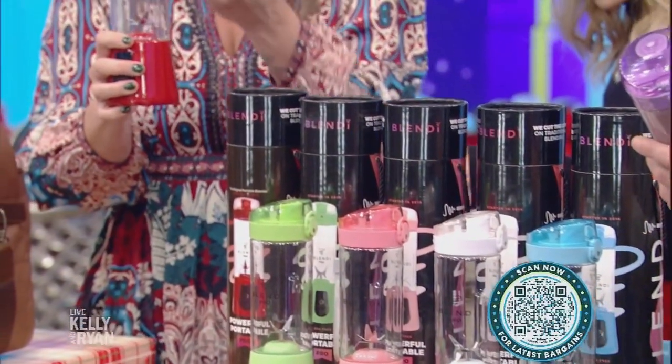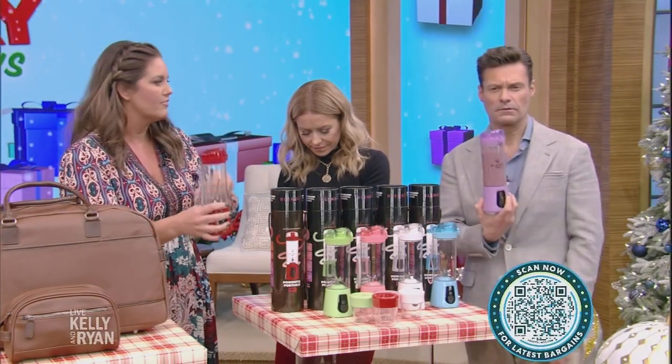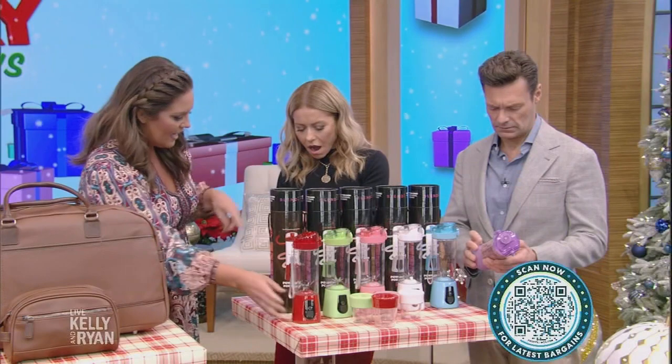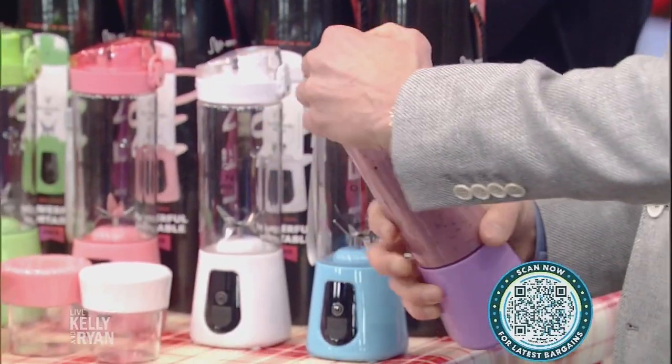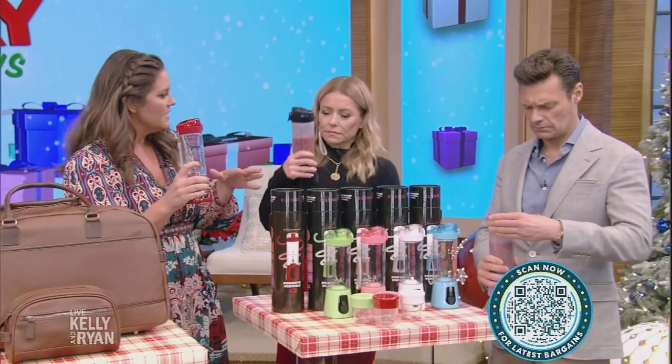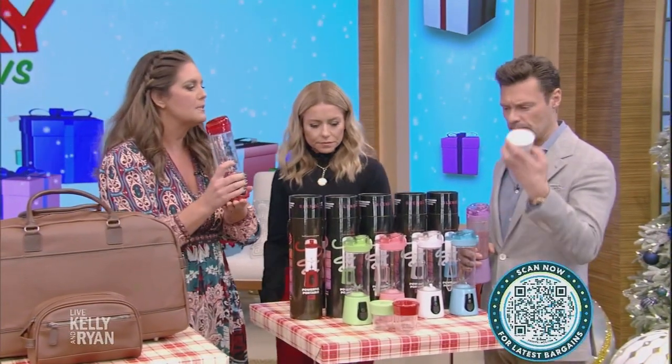So basically what you can do is load it all up — load up your smoothie, take it with you, and then blend it fresh so it's not sitting and coagulating. I have to get this for my daughter. It's no cord, so you charge it ahead of time and you can get like 15 blends on one charge. That's incredible — it's like two weeks of smoothies.